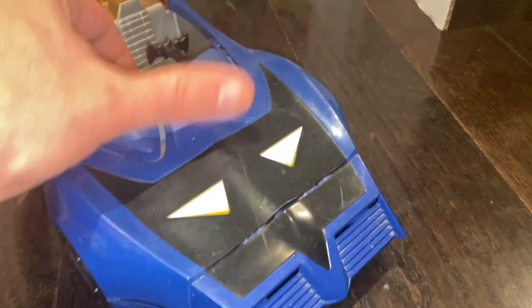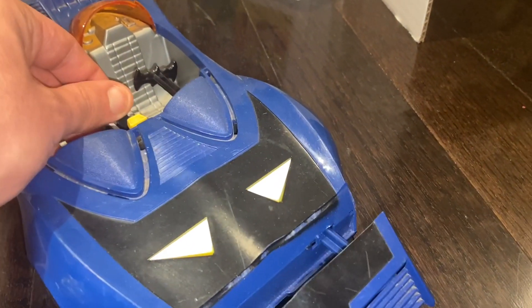This Batmobile has had better days. There's the Batarang — it kind of works. Pretty cool stuff.